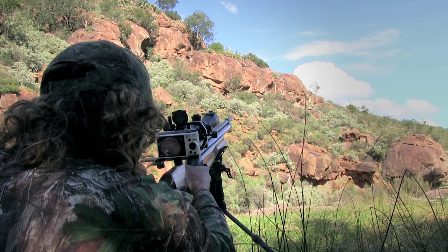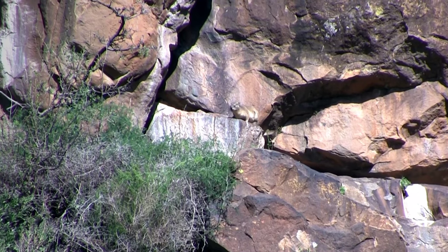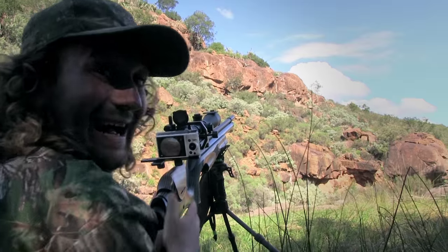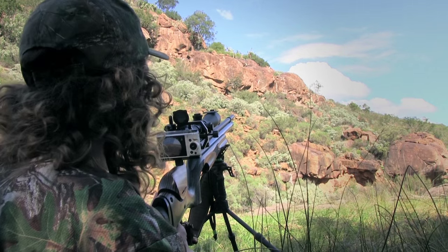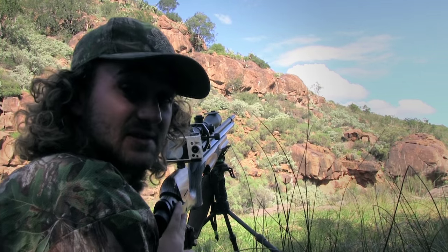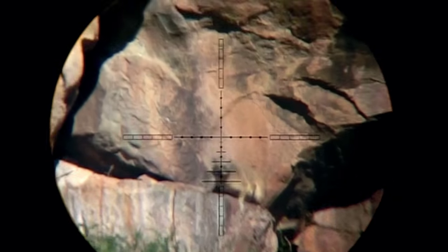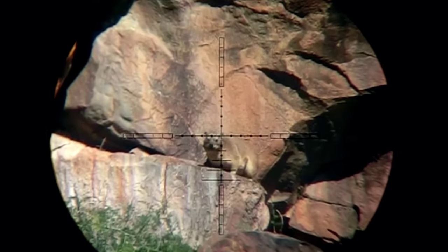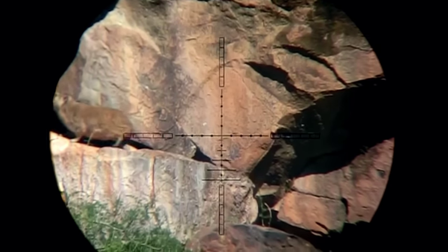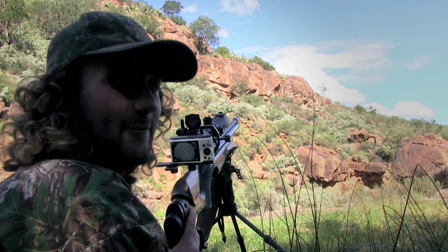It's not long before I get another opportunity, but this time I'm not so lucky — I think that went just above him. He was the same distance as the other ones, 80 meters, but at a slightly steeper incline angle, maybe five or six degrees more, and even five or six degrees will change exactly where that pellet goes. I think the pellet went a few centimeters too high. That shows your margin for error is really, really small.